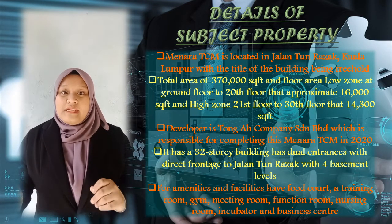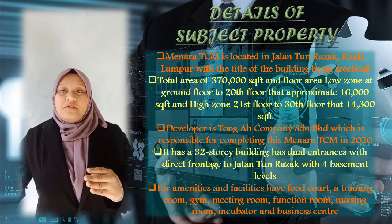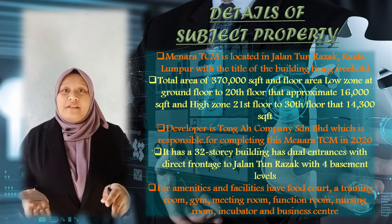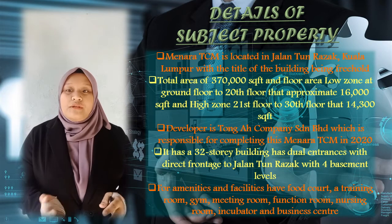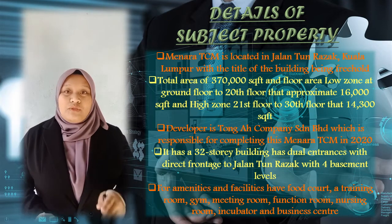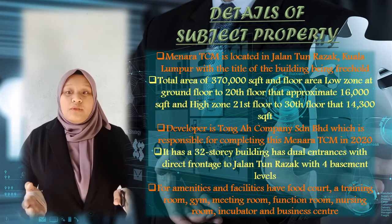For the high zone, it has 14,300 square feet, from the 21st floor until the 30th floor. The developer for Menara TCM is Tom Akhilaib Semperhat, which is responsible for completing Menara TCM in 2020. Menara TCM is a 32-story building.